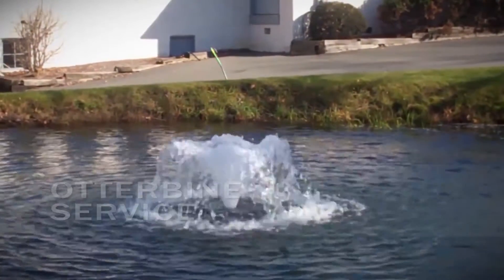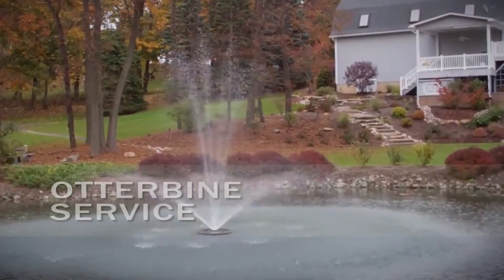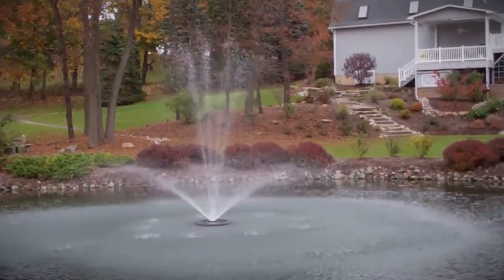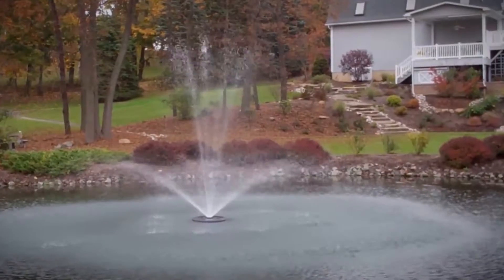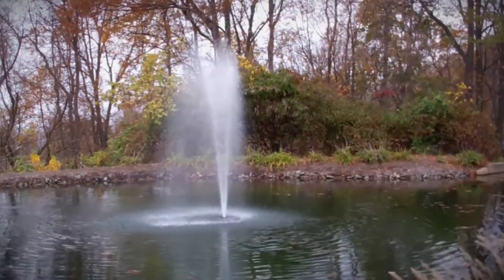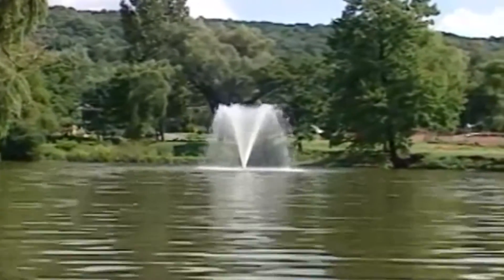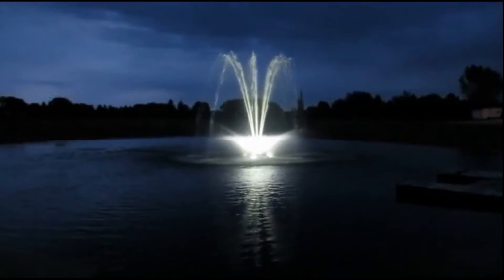Autumn is here, so it is now time to consider having your fountains serviced by our Otterbein factory-trained technicians. Let us handle all the necessary maintenance so you are guaranteed to be ready to reinstall your fountain in the spring. An oil change is required every two years, and every four years a complete tear-down and rebuild of your unit is necessary.